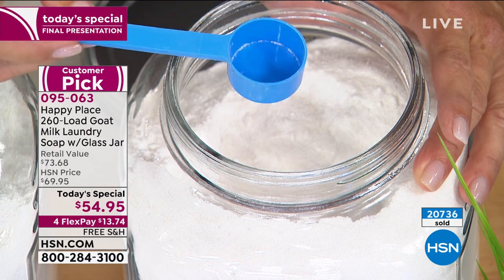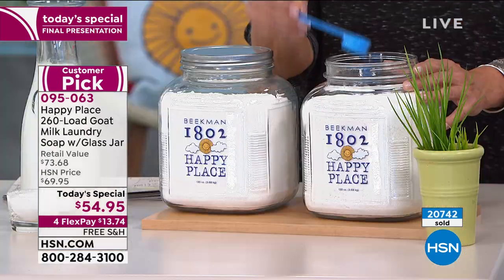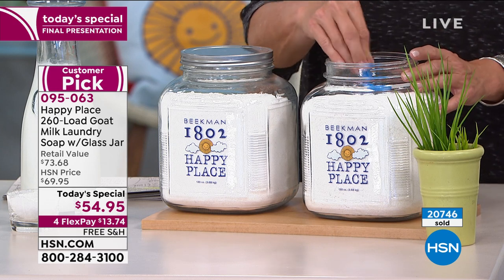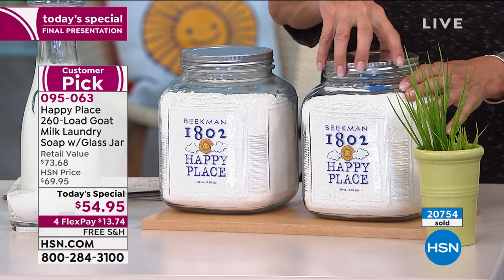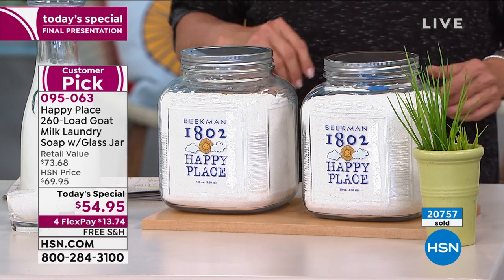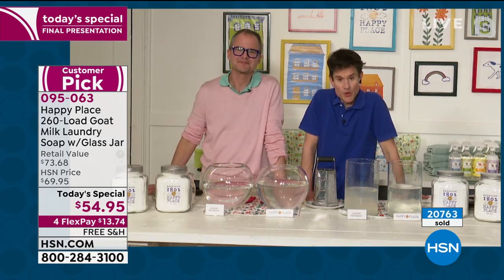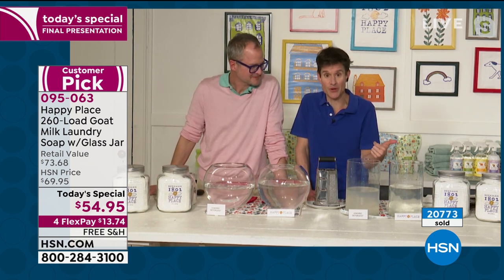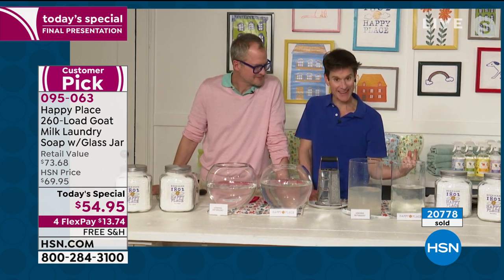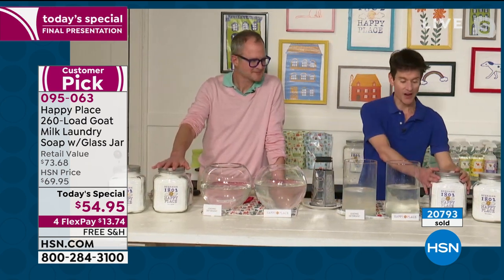You don't — that is how effective this truly is. Let me just talk about the jar because this is the only today's special we're doing on laundry soap for the entire year. So we wanted to do something special. Not only do we supersize it to 260 loads, not only did we offer two brand new scents — the lavender and the citrus — but we also went to our friends at Anchor Hawking.